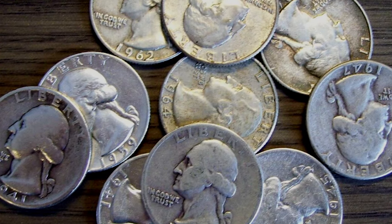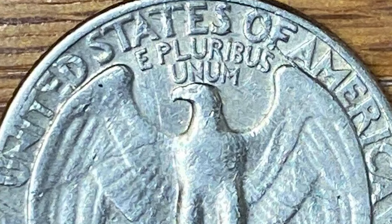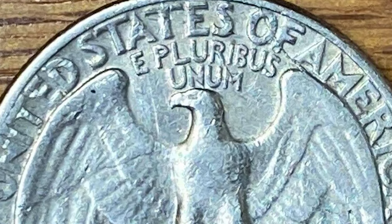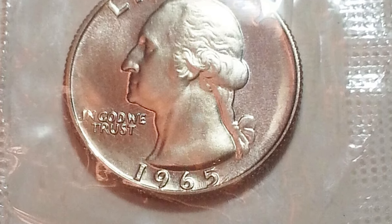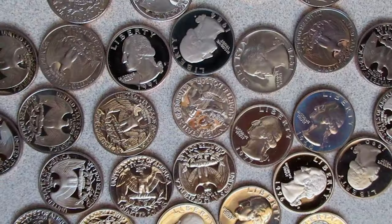The 1965 Washington quarter was the first U.S. quarter not made of 90% pure silver. This transition from silver — hard money — to copper coinage resulted in the rare and valuable 1965 silver quarter.